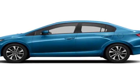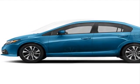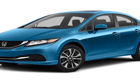Come take a look at this new 2015 Honda Civic sedan. For your protection, this vehicle has a full factory warranty.